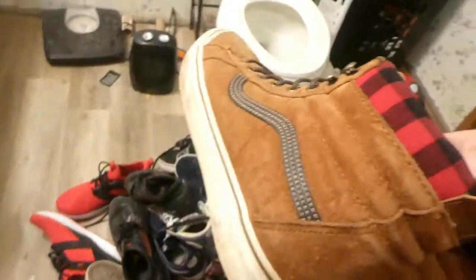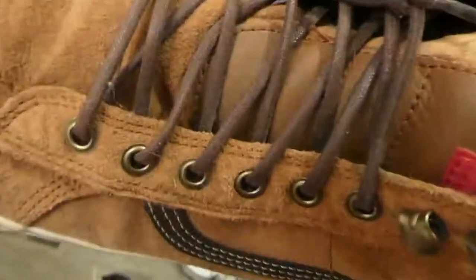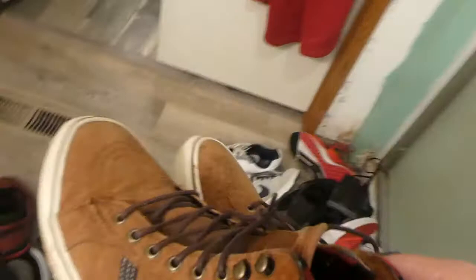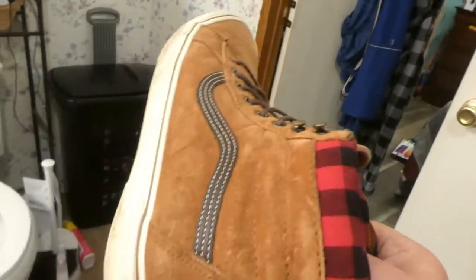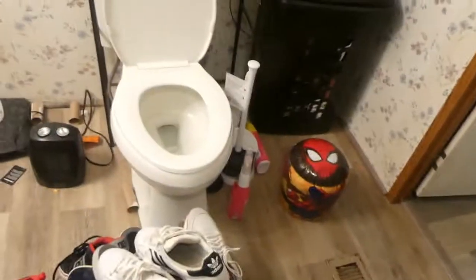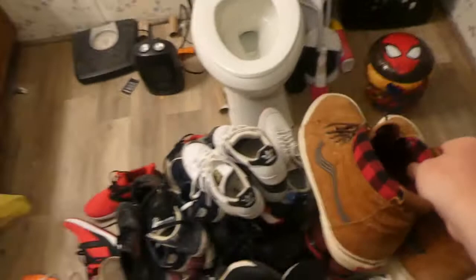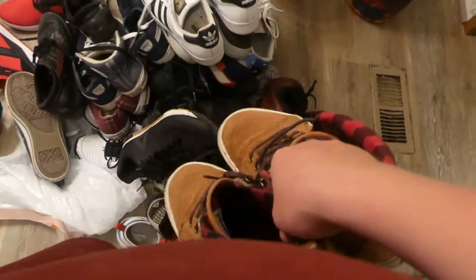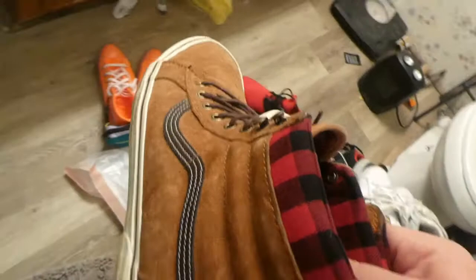Next pair are my Vans boots — these were a Christmas gift from my mom. I had to take them back to the store to get a different size. These are pretty expensive — $90 boots — and these aren't the kind of boots you'd go hiking in. These are really good dress boots and I wear these to church all the time, so these are definitely going to stay.